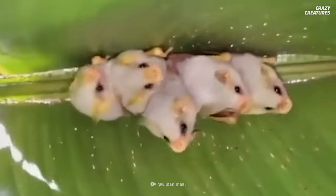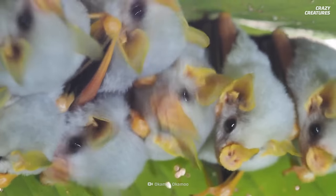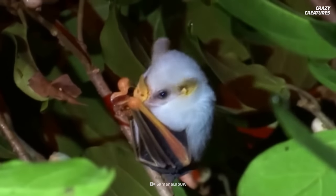But they don't always want to be camouflaged. The bat's white fur and orange ears and noses attract other bats when it's time to mate. And they use their sensitive leaf-shaped noses to communicate with other bats through touch and echolocation.